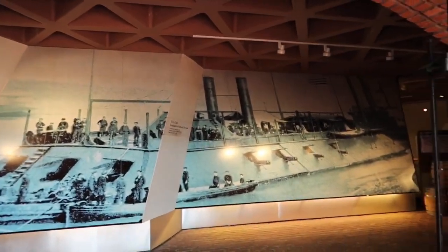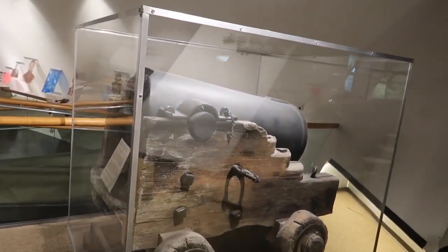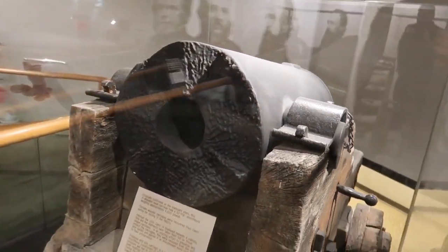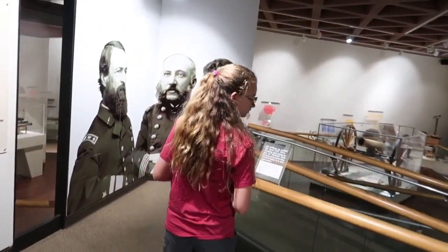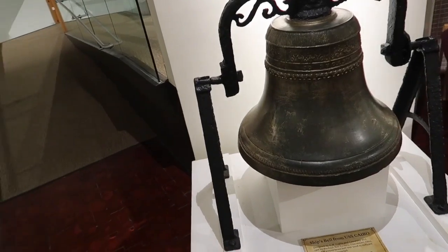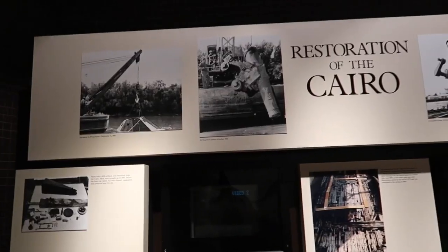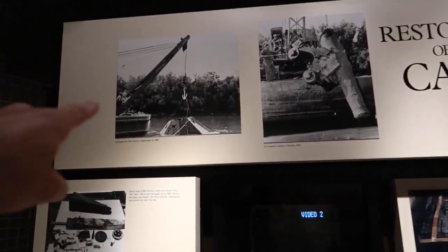Now it's time to go into the museum — they're supposed to have a lot of artifacts recovered from the boat. Here's a cool picture of the boat. All artifacts here are from the USS Cairo. Wow, look at that big bell — that's the ship's bell! And here they are in a photo pulling up a cannon.